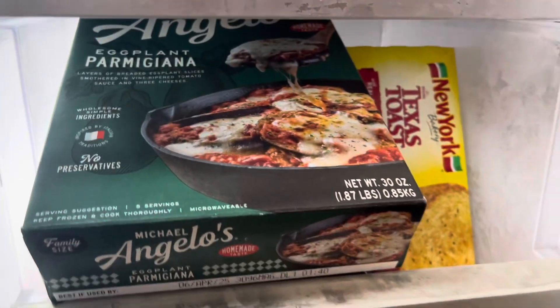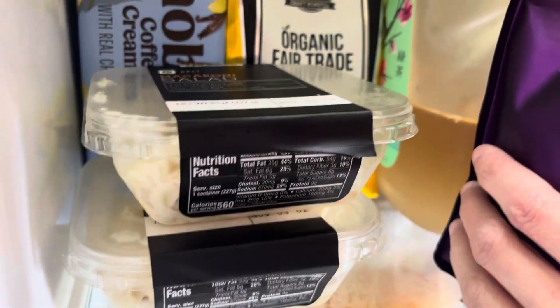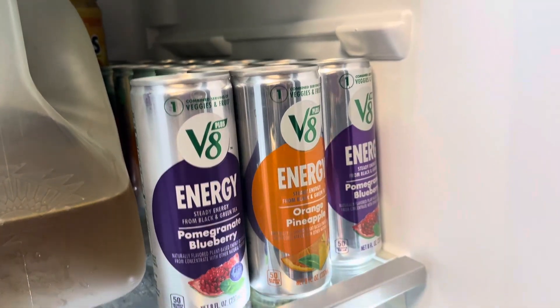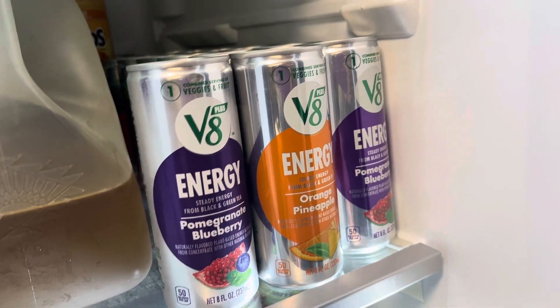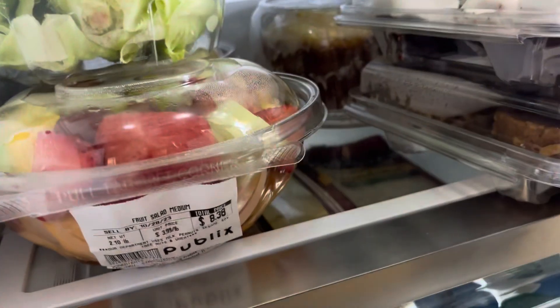We have some steak, some vanilla ice cream, some eggplant parmesan, some fried chicken, some macaroni salad, more energy drinks in the pomegranate blueberry and the orange pineapple, and some more mixed fruit.